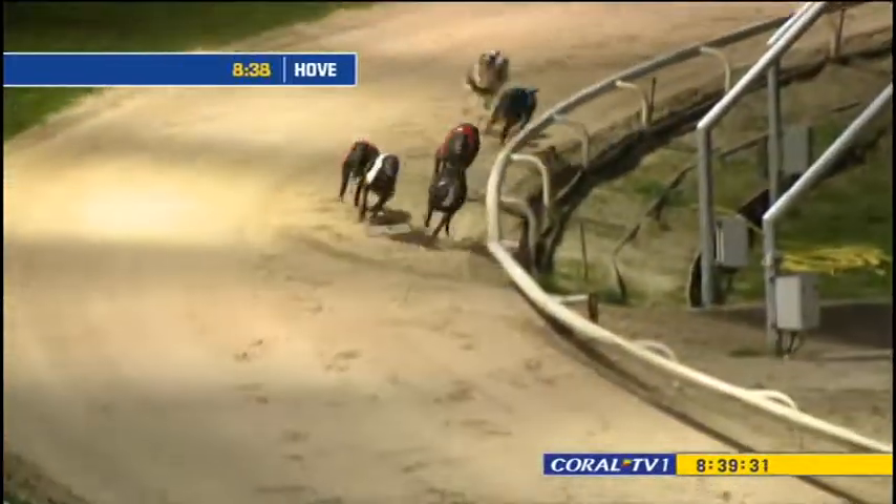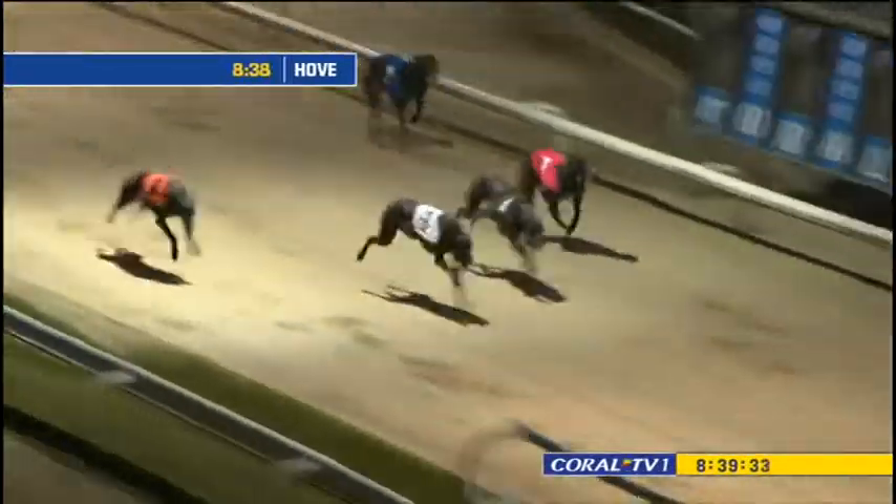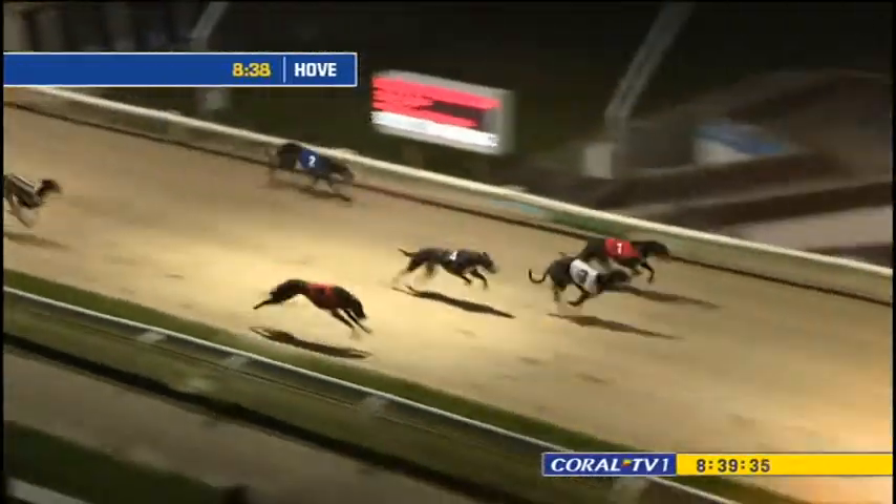Four out in front from five. Look at three — that is starting to stay on. And three now takes dead aim at four. One up the inside, then five as they hit the line.